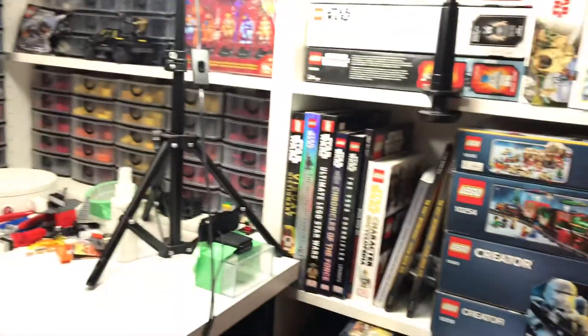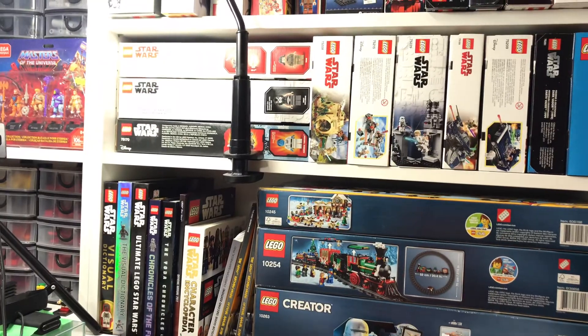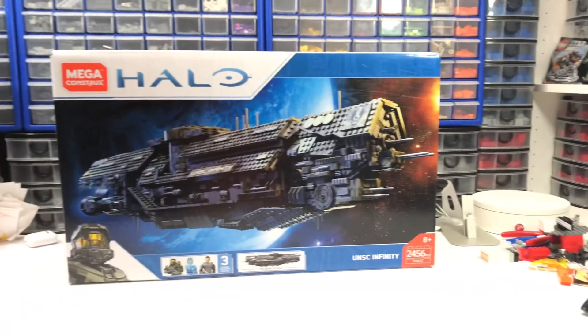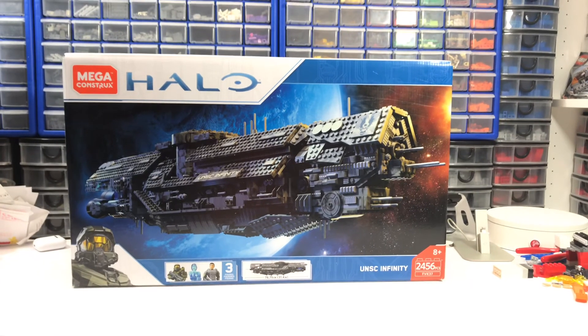Yeah, this is build station 3.5. I don't know if I want to call it 4.0 because I didn't finish it yet. Anyway, thanks for joining me on my Infinity unboxing.